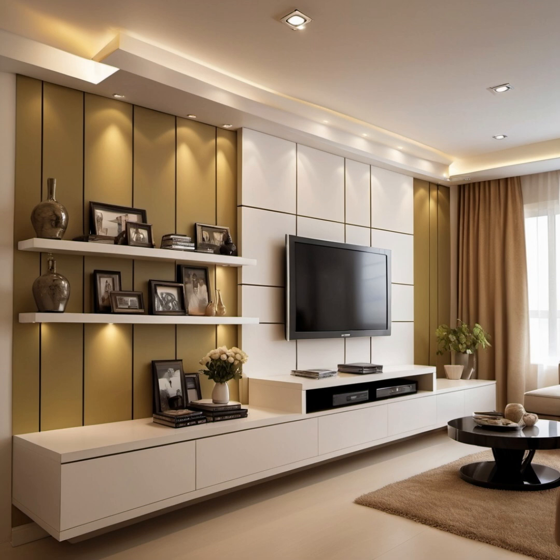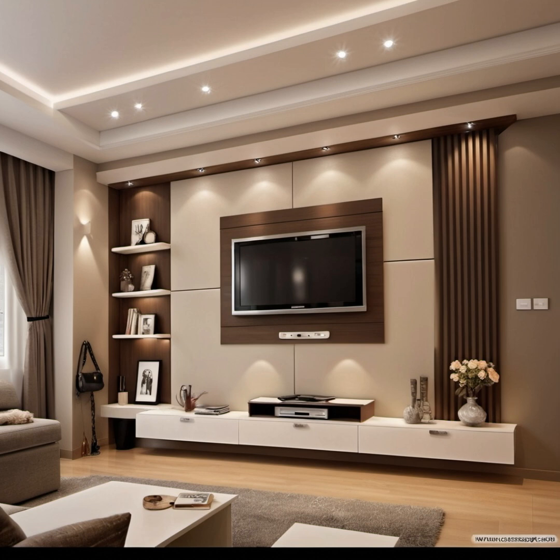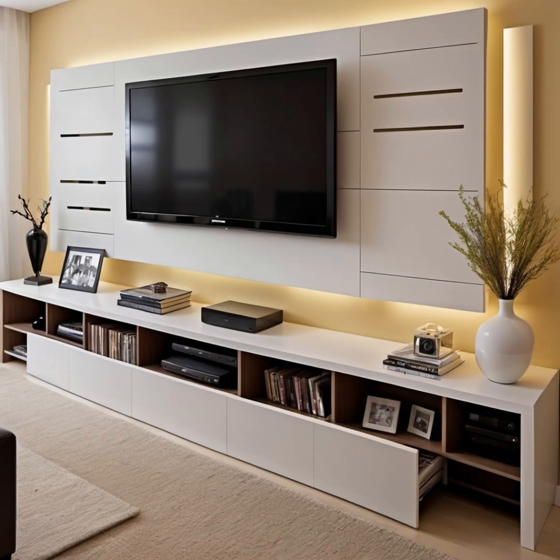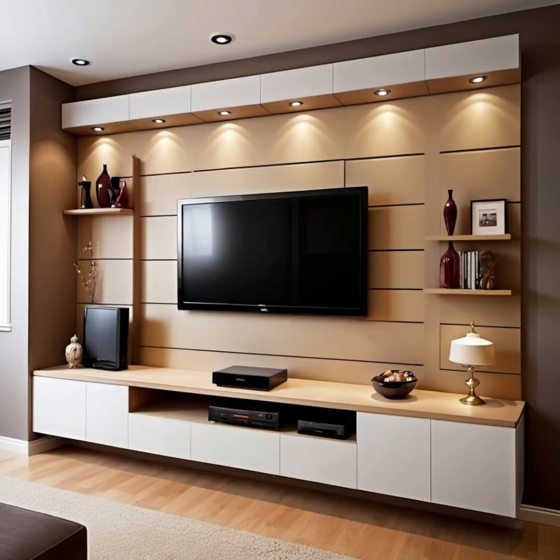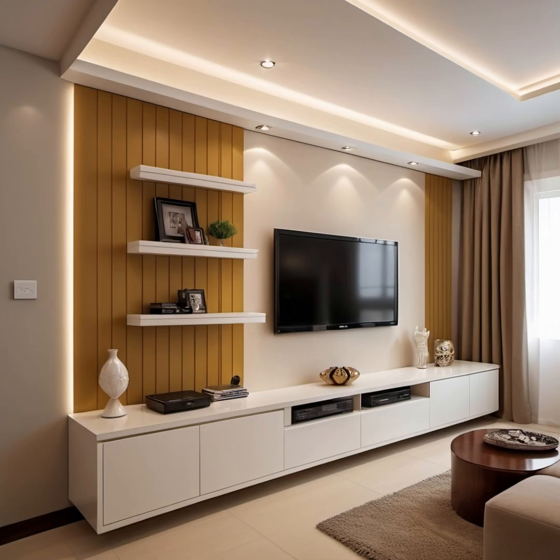Even if you are thinking of incorporating built-in modern TV cabinet designs or TV unit glass designs, TV unit decor ideas should blend with the rest of your decor. In this video we have hand-picked some of the most popular entertainment TV panel designs right now. Let us take a look at the various options for your main hall modern TV cabinet design — the hall or living room serves as the focal point of your home, making this space bright and inviting for your visitors.